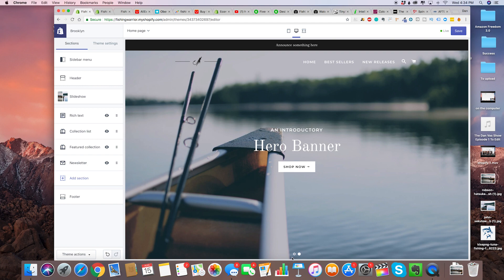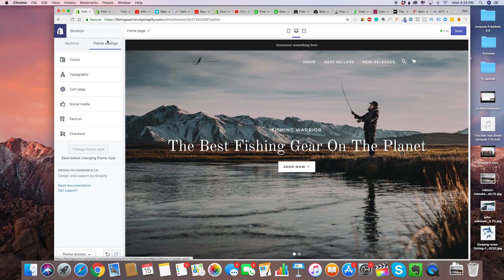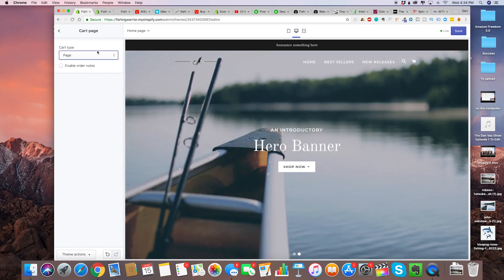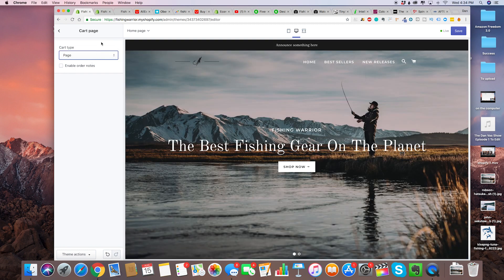Now the next thing we're going to do is edit our cart page. There's a very important thing we need to do with our checkout page. Just click on checkout, and then we're going to change this from drawer to page. The reason for this is that drawer pages don't load on all browsers, so you want to make sure the website is guaranteed to work for every single person.